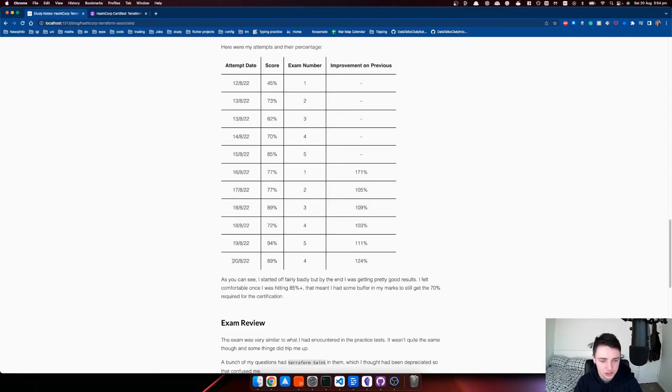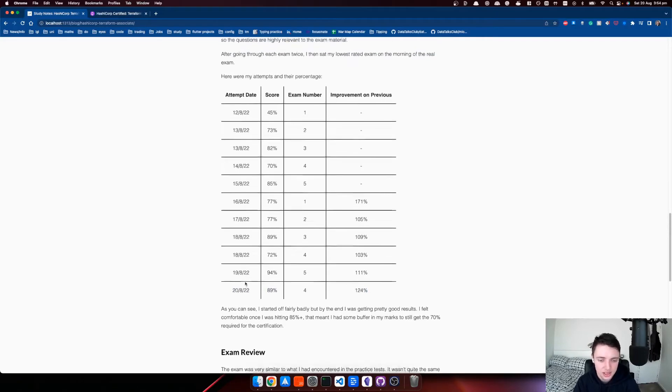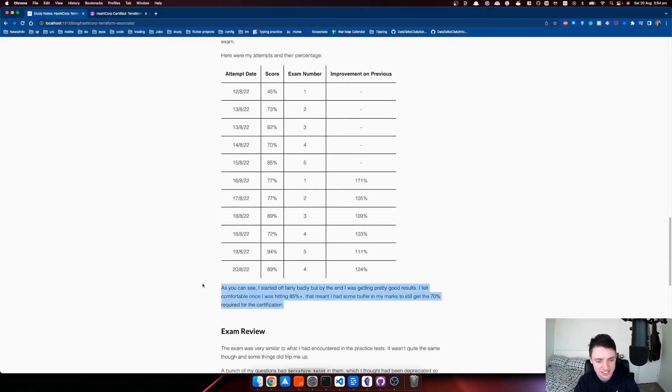I was getting better every time, which was really good. I used the practice exams as my main metric for learning — if I increased my score on the practice exams, I'd probably do all right on the actual exam. When doing practice exams, you want to get about 20% better than the passing grade, so that even if you overfitted on the practice exams, there's still a good buffer. Once I was getting to the mid-80s towards 90%, I was thinking I'm going to be okay.